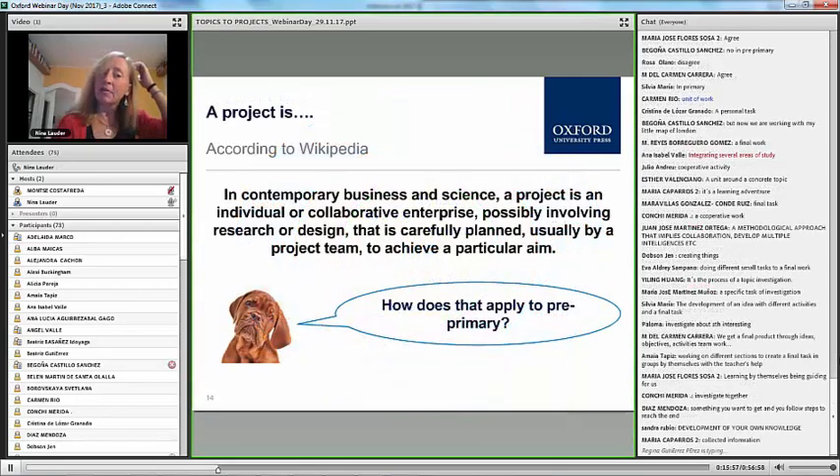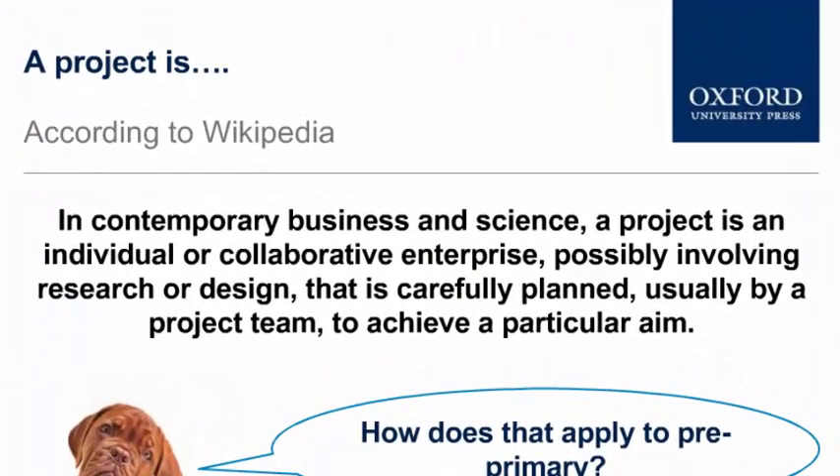Let's take a look at some other ways it's defined. If we look at the Wikipedia definition, it says: in contemporary business and science, a project is an individual or collaborative enterprise, possibly involving research and design, that's carefully planned, usually by a project team, to achieve a particular aim. So there's a definition.